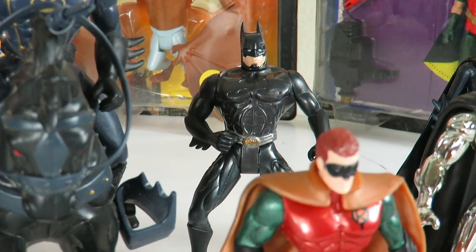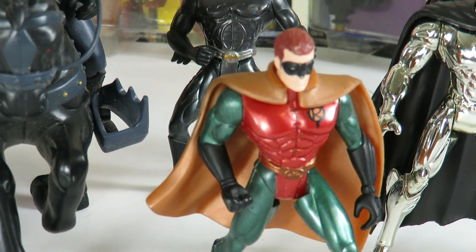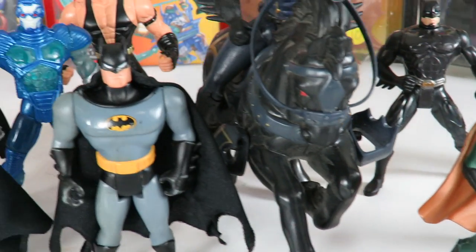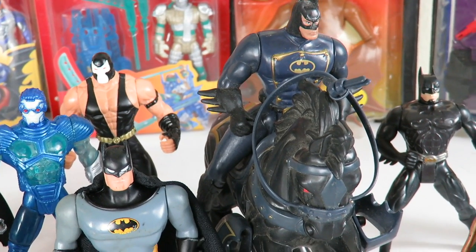Over here in the front we have the two-pack that came with Robin and Batman from the Batman Forever line. This is a set that I actually loved a lot growing up as a kid — I loved that Batman and I love this Robin figure. I loved Robin's look in the Batman movies.